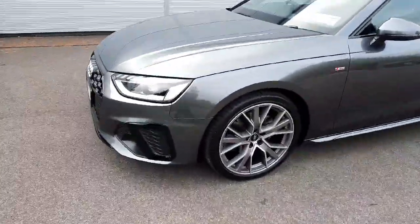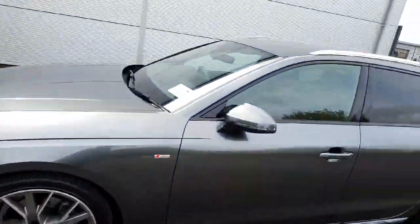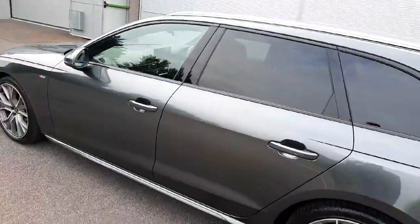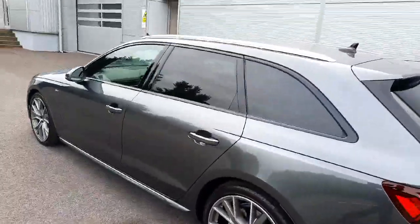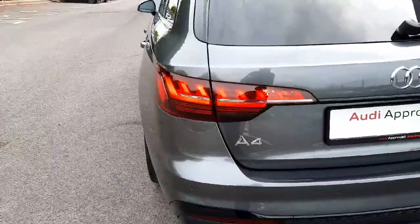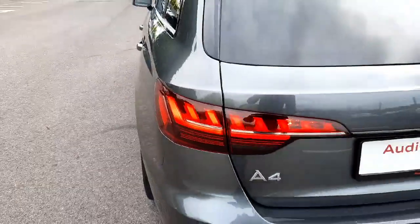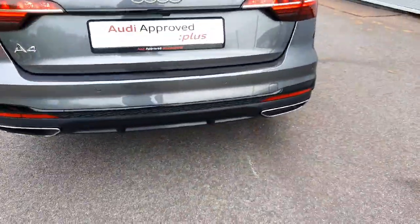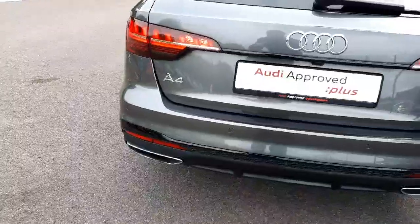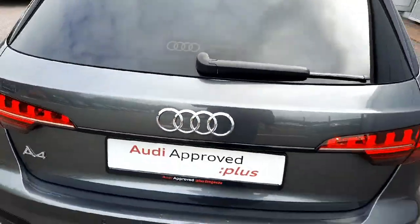We also have lovely S line 19-inch alloy wheels, and S line badging all the way around in black instead of chrome, coming down around the side windows. We have privacy glass in the rear as well, and at the back of the car we have gorgeous full LED rear lights with a gorgeous light signature, as well as the S line bumper with dual exhaust tips, paint finished in black instead of chrome, and a black bar here as well.